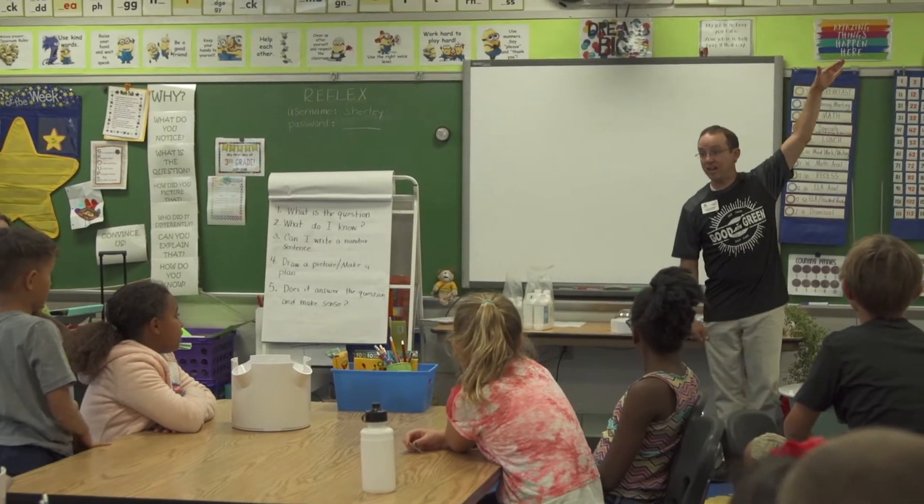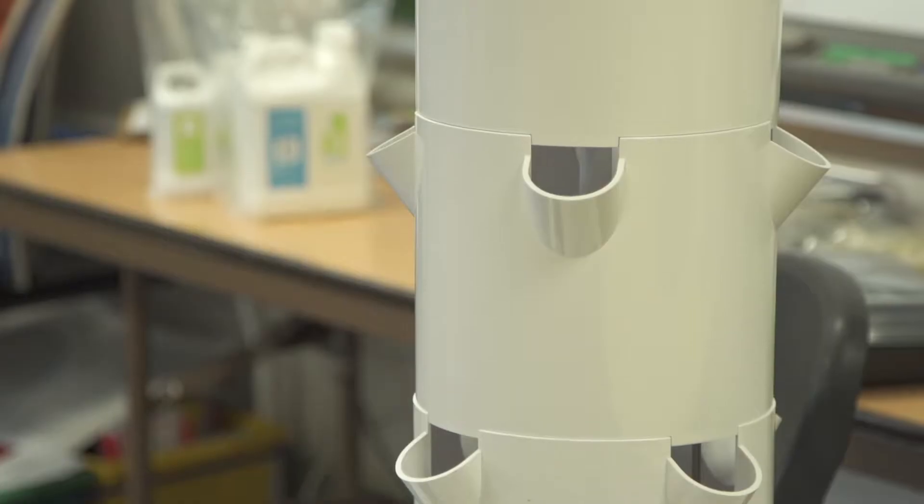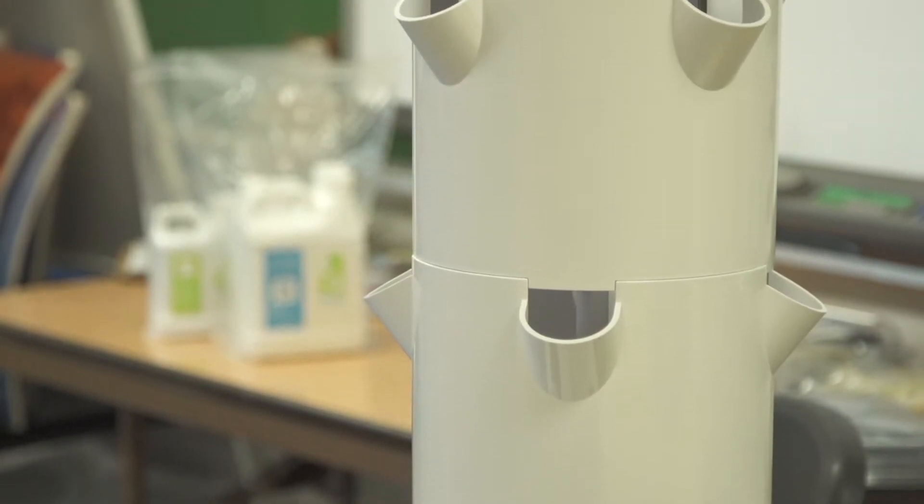Thanks to a Duke Energy Grant and the work of Teresa Hubert, we are looking at a program called Good to Go Green. It involves towers — growing towers, if you will.